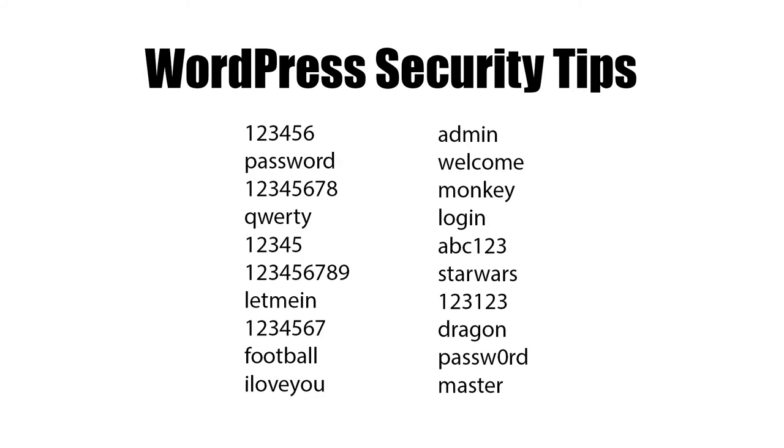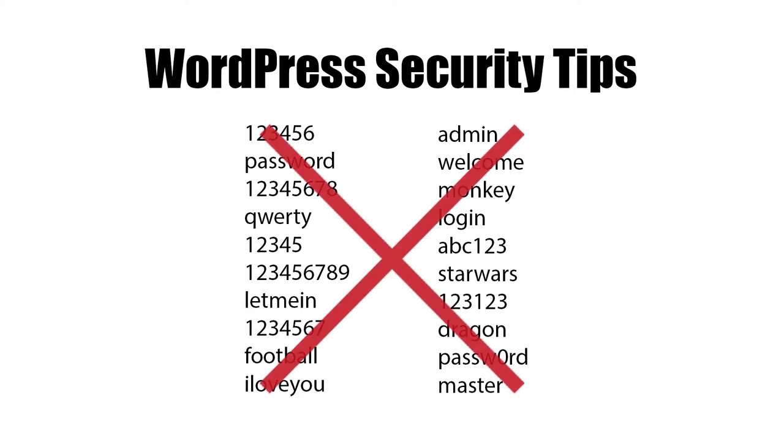According to Wikipedia, here's a list of the top 20 most common passwords from 2017. If you're using a password that's even remotely close to any of these, you should change them as soon as possible.